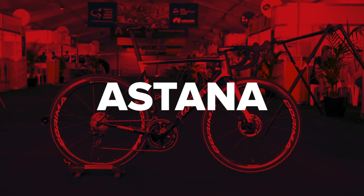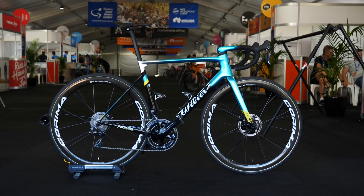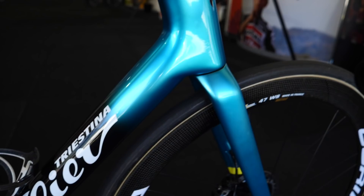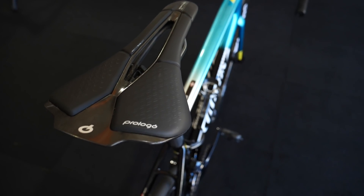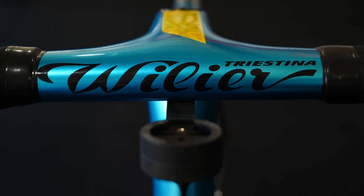Kazakhstan's squad have changed from Argon 18 bikes to those of Villiers Triestina, and I think are in one of the best colorways in the Peloton this year. That blue is beautiful. Group sets and power meters are from Shimano. Wheels from Coroma. Tyres are from a small German brand called Wolfpack. The saddles are Prologo. The handlebars and stems are Villiers' own brand, and the pedals are from Look.